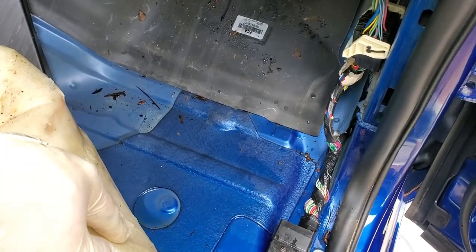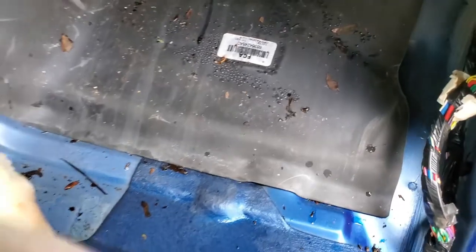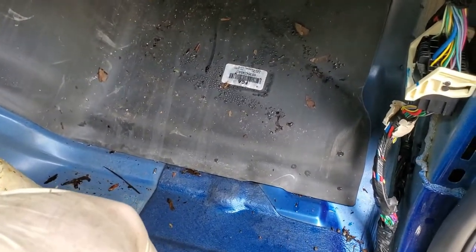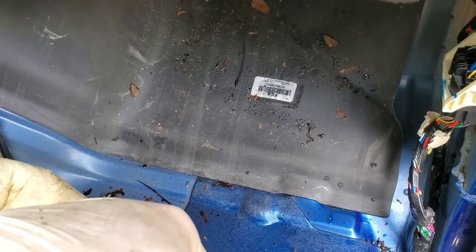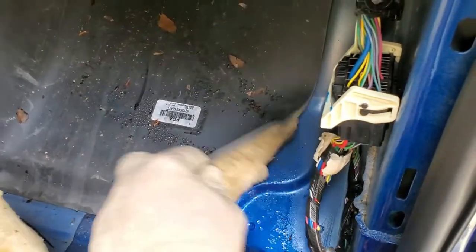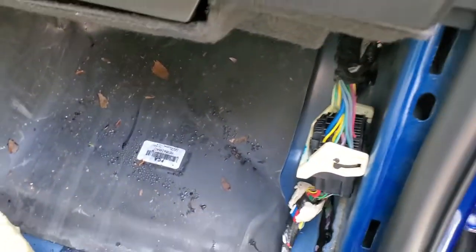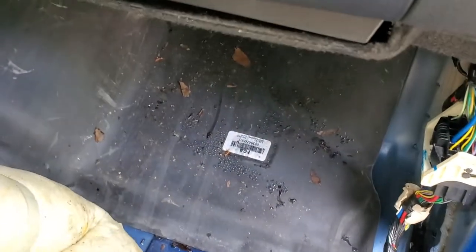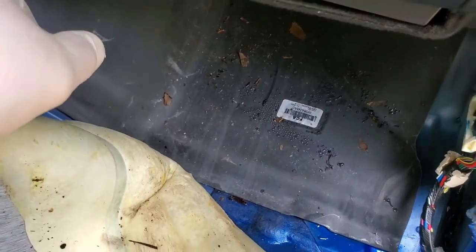Even if you fix the leak, it'll still be wet for months. But what I notice is look at all this trash — leaf debris, leaves and stuff. These would not normally get under the carpet. I don't care how messy your truck is or how often you leave your windows down around trees — they're not getting under the carpet like this. And even when you lift this up, it goes up the firewall — there's pine straw and stuff over there.